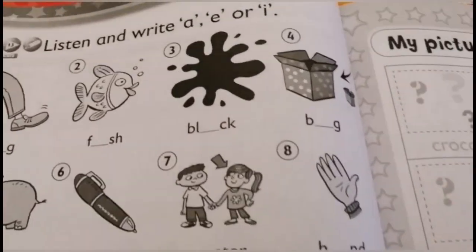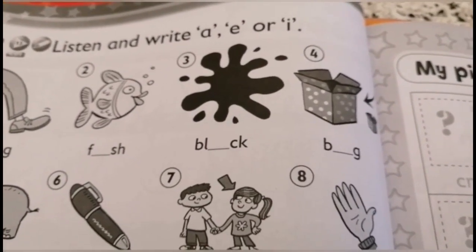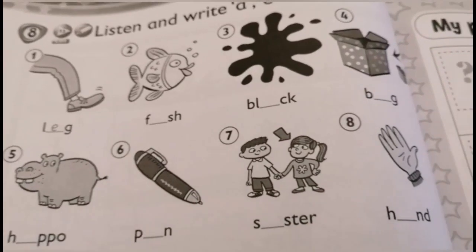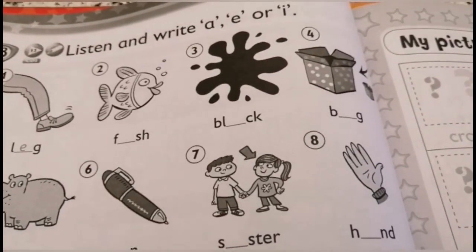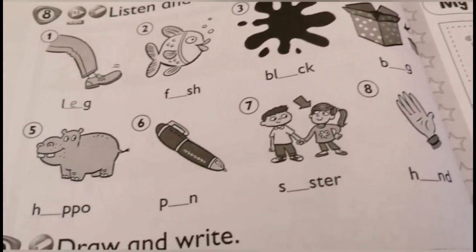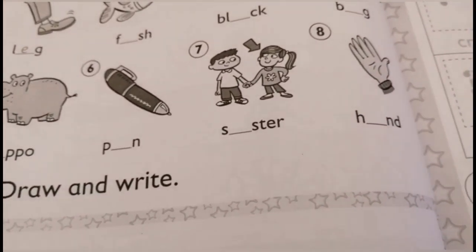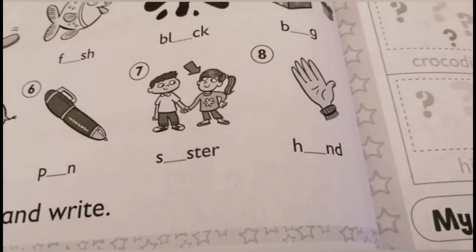They said listen and write A, E, or I. But we pronounce the I here as E. Okay? 1 — leg. 2 — fish. 3 — black. 4 — big. 5 — hippo. 6 — pen. 7 — sister. 8 — hand.